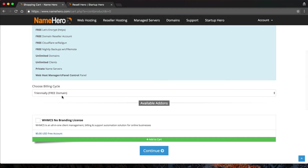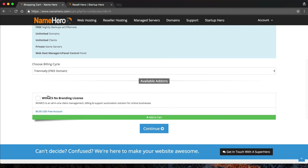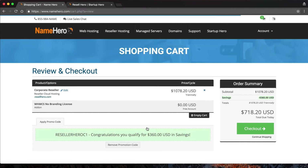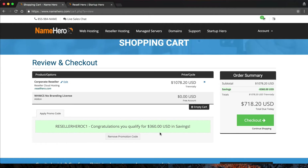We're going to go with the triannual plan to save the most. To activate WHMCS, we just click here. Some people, even though we give it for free, don't want it — so it's optional. We'll click Continue and you can see our total. We have a special running right now which takes off $360, a great savings, which equals out to $19.95 a month — that's an unreal deal. Our total is $718 for three years of running our business. That's a really, really good price.